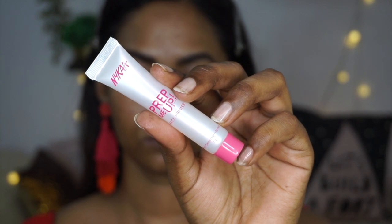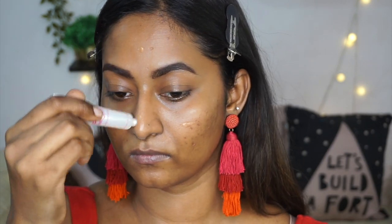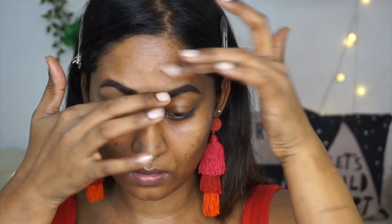Then to prep my skin, I'm gonna take the Nykaa Prep Me Up Primer in a tiny little tube. Nykaa had released this very, very recently and it really caught my eye. So I bought it because this is such a lovely primer, especially if you have an oily skin type. It does make your makeup last pretty well and creates a very smooth and even canvas. So I'm applying the product and gently tapping it into my skin so that it fills in all the open pores.